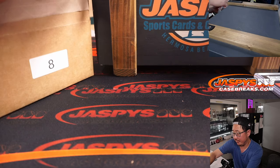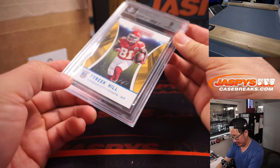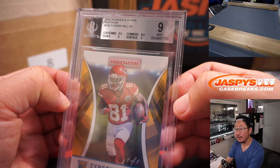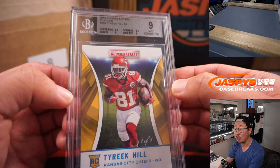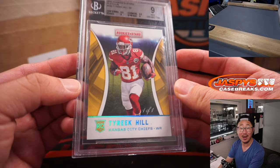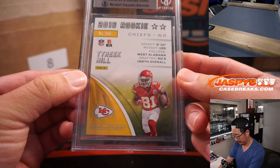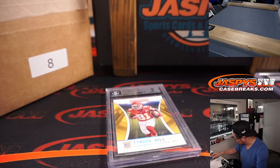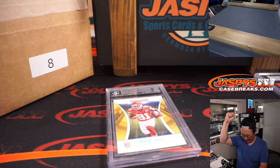Next up we have more football — a one of one. Tyreek Hill, from 2016 Rookies and Stars. That's a BGS 9, centering 9.5, edges and surface a 9, corners are an 8.5. And it's a one of one. Letter T — that's going to be for Joshua. And out of fives and under, of course, get the train whistle. Josh, all aboard the Big Hit Express! Whoop whoop.